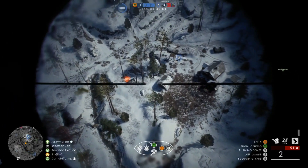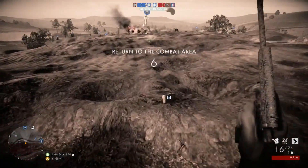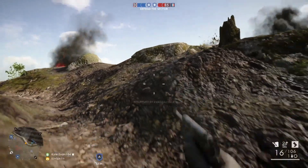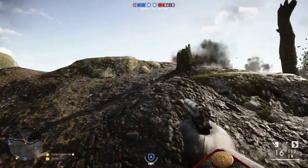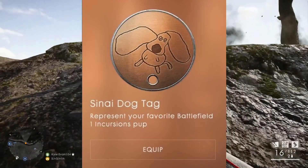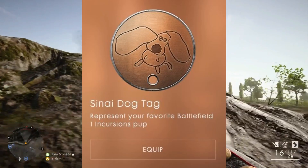If you guys want to read more about that, you can check out the patch notes that I'll link in the comments below. What's also pretty cool is they've unlocked some promotional dog tags alongside the CTE dog tag, and we even see the Sinai dog tag. So that's pretty cool to see us getting more of the dog tags.